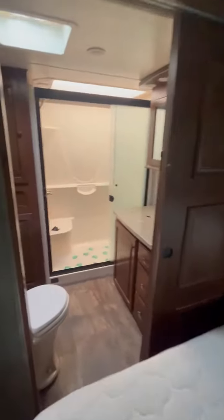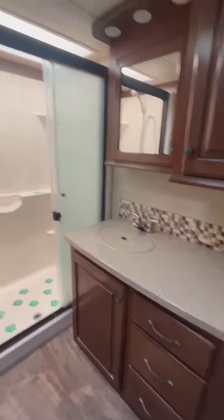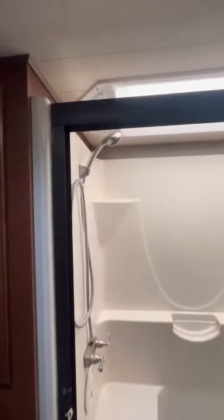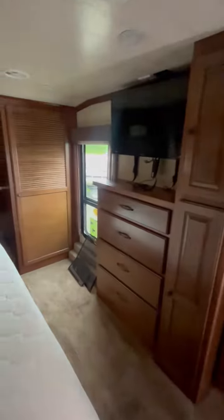And the master bath — toilet, sink, shower. That concludes the 2015 Heartland Bighorn 3570RS. We'll be right back.